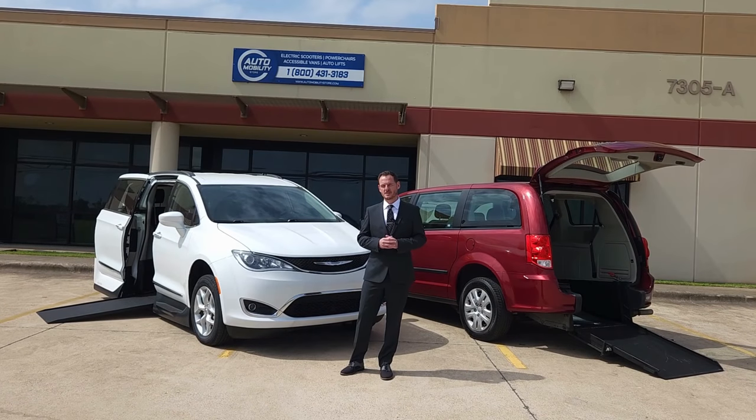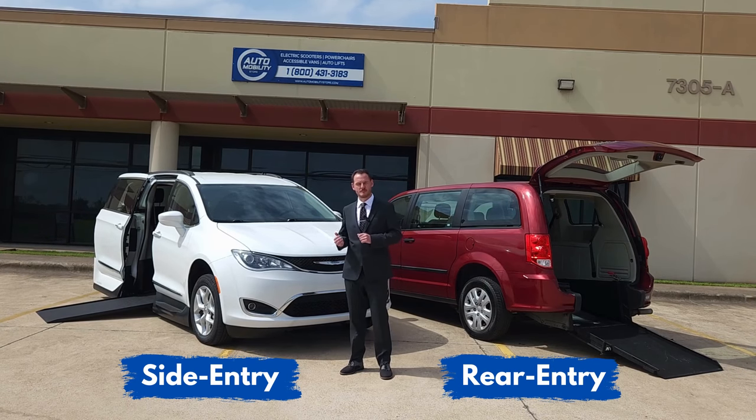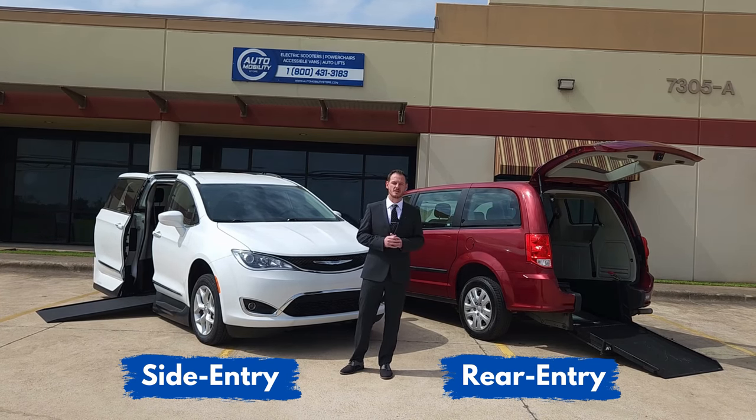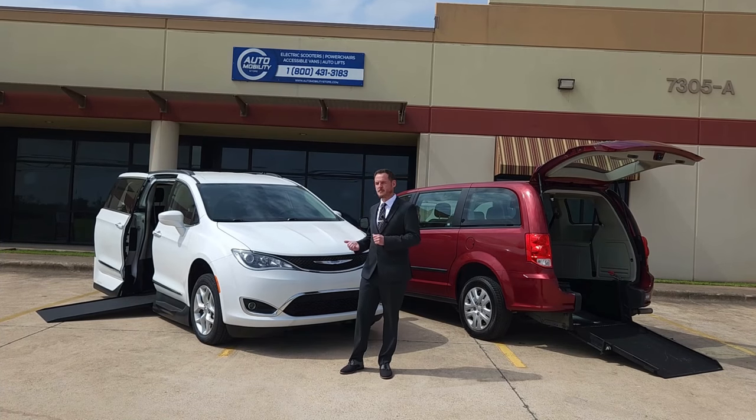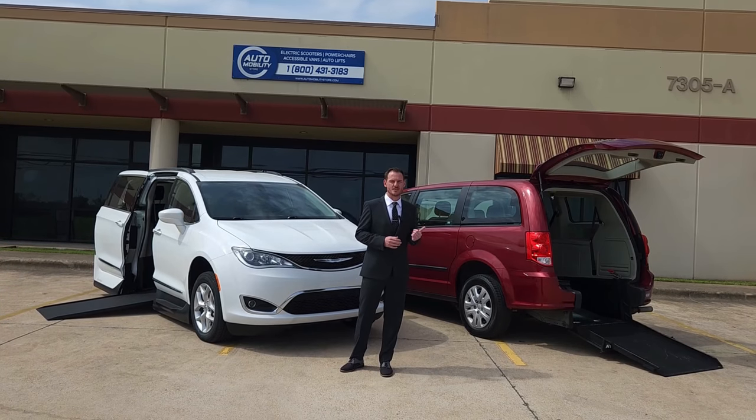Hello and welcome back to AutomobilityStore.com's YouTube channel. Today I'm going to be comparing the differences between a side entry conversion van and a rear entry conversion van. In this case I'm going to be using a VMI Northstar in-floor automatic ramping system compared to an ATS rear entry manual fold-out system.